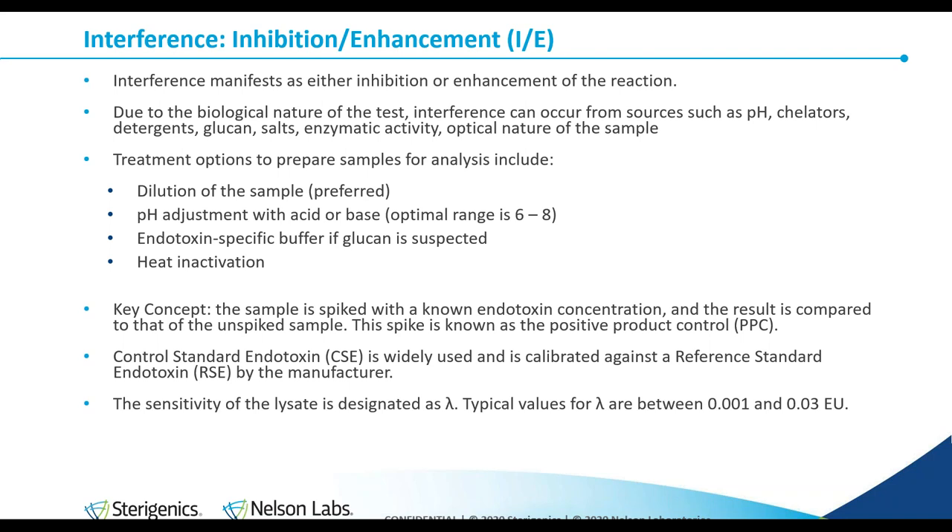A key concept in testing for inhibition enhancement: the sample itself is tested, but you also have a sample spiked with a known endotoxin concentration. You compare the unspiked and spiked samples, expecting to see what you spiked. If you have less than what you spiked, the reaction has been inhibited; if you have more, it's been enhanced. This spike is known as the positive product control (PPC). This ensures that inhibition doesn't produce false negatives, and enhancement doesn't produce false positives. False negatives are worse as they open up the possibility of releasing potentially pyrogenic substances.